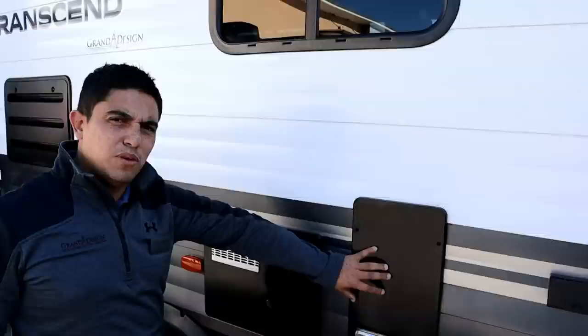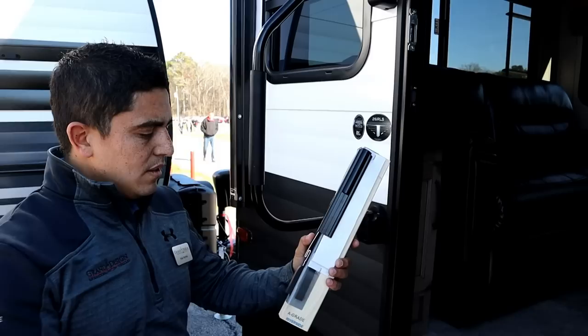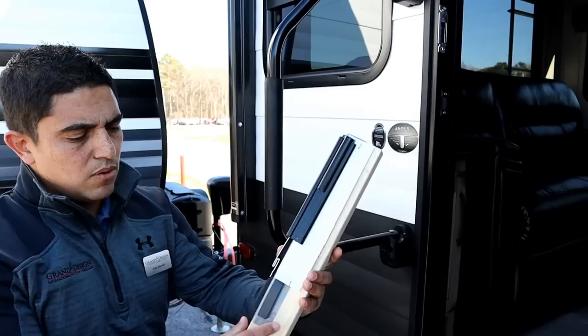The Transcend features a 35,000 BTU furnace — the same furnace used in the Solitude, their higher-end line. That's the same strength. When you're shopping in the stick and tin market, it's very important to ask how they seal their units.